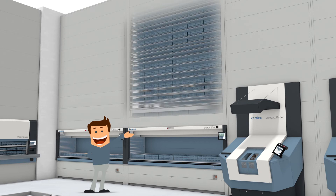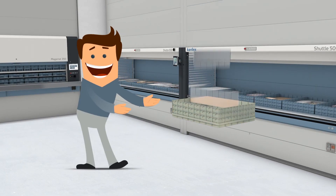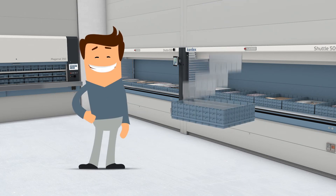Inside the Kardex Shuttle, trays are stored on one-inch increments, maximizing the storage density within the unit. Tom also uses Kardex VLM boxes, which can be customized for products with varying height.